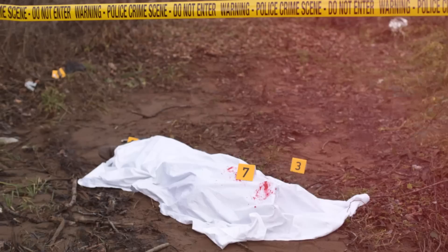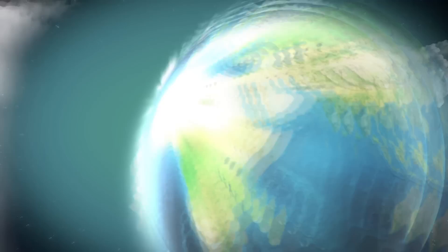From a long-lost air raid shelter to the spooky remains of an unsolved mystery, here are 10 strange things found under the driveway.